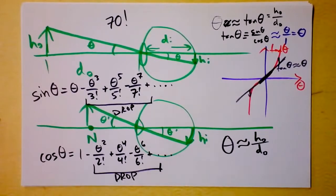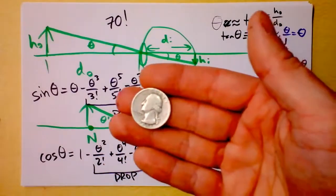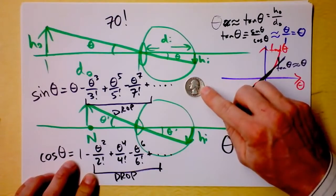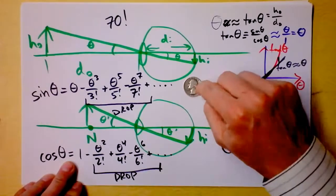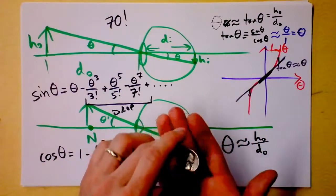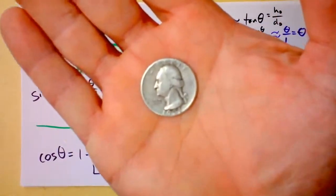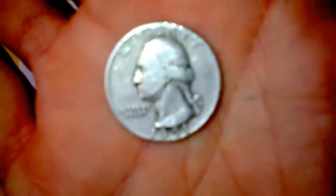Did I tell you that I collect coins? This is a US quarter from 1951 — and it's made of pure silver. Every quarter before 1964 is. It's worth like 4 bucks. I'm going to bring it up here and point out that we can no longer focus on it when it's this close.